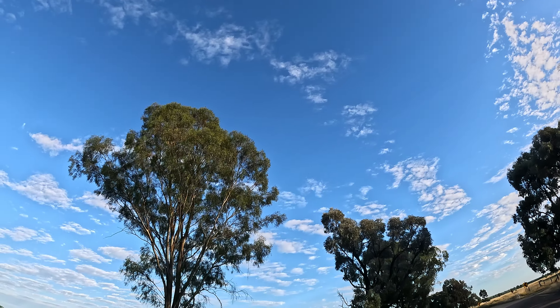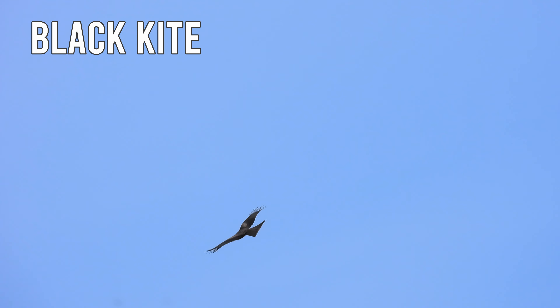Above us just now is a bird of prey — this one's a Black Kite. Apologies for the rough footage; it's moving so fast it's hard to keep in frame.